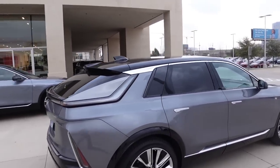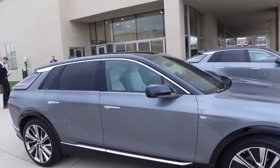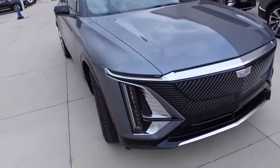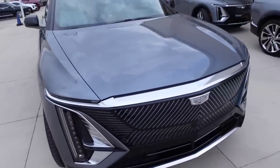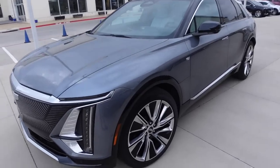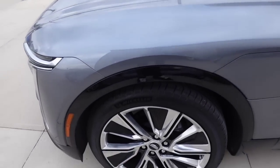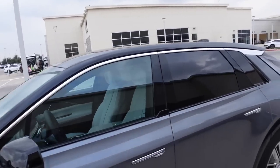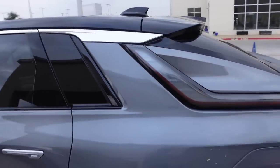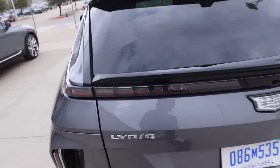Oh my god guys, this thing is sick. I think this is one of the hardest EVs ever. This thing is nasty. Look at the headlights - that front end goes crazy, and I heard the front end lights up. I like how they made the wheels on here. They come with a huge tire - it's got a 275/40 on a 22-inch. Cadillac hit a home run with this one. Pretty sure the markups are coming.